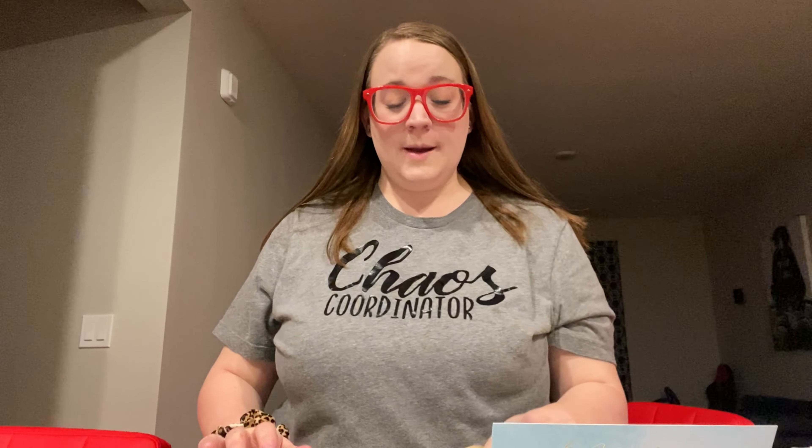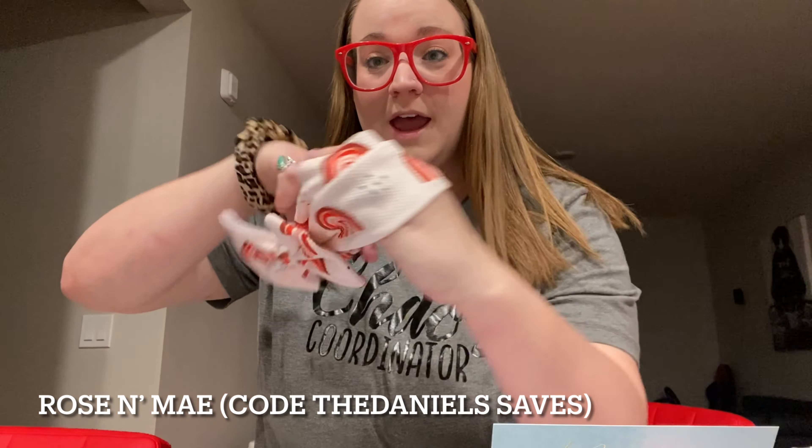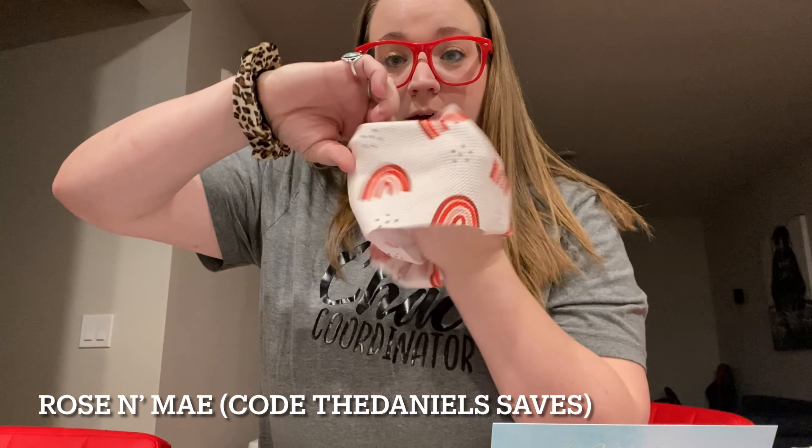The next shop I'm talking about is Rose and May, and it's a bow shop. She sent me these adorable items — this one is a rainbow print head wrap with a gorgeous print on it. Those are a great addition to our Easter baskets.